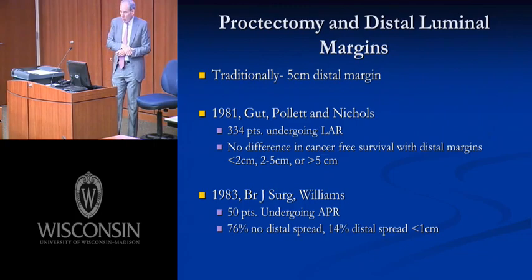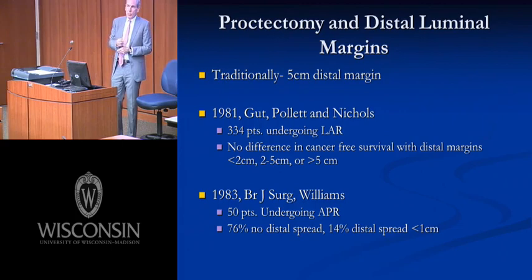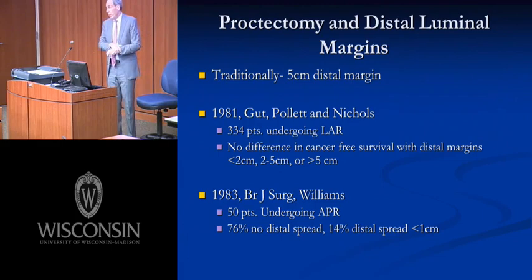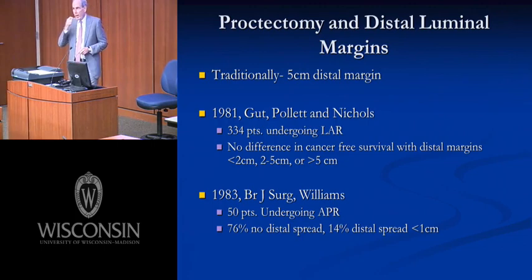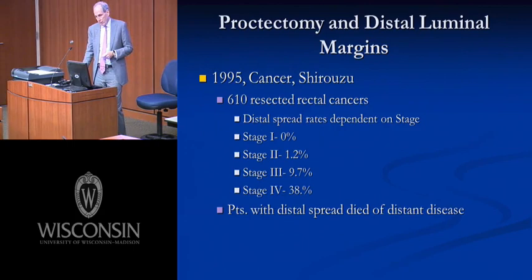Similarly, Williams and colleagues examined 50 APR patients pathologically and found that in 76% of patients, there was no microscopic spread of rectal cancer beyond the gross lesion, and an even greater number had no spread within one centimeter. It became clear that rectal cancer differs from other cancers — particularly esophageal or proximal GI tract cancers — in that there is very little propensity for intraluminal spread beyond gross margins. Therefore, the notion that five centimeters was needed was probably not worth it.